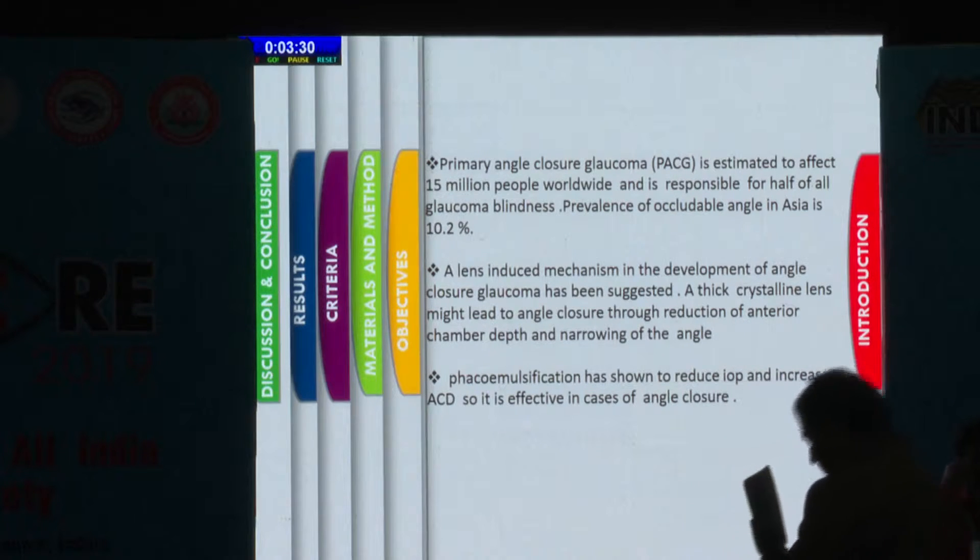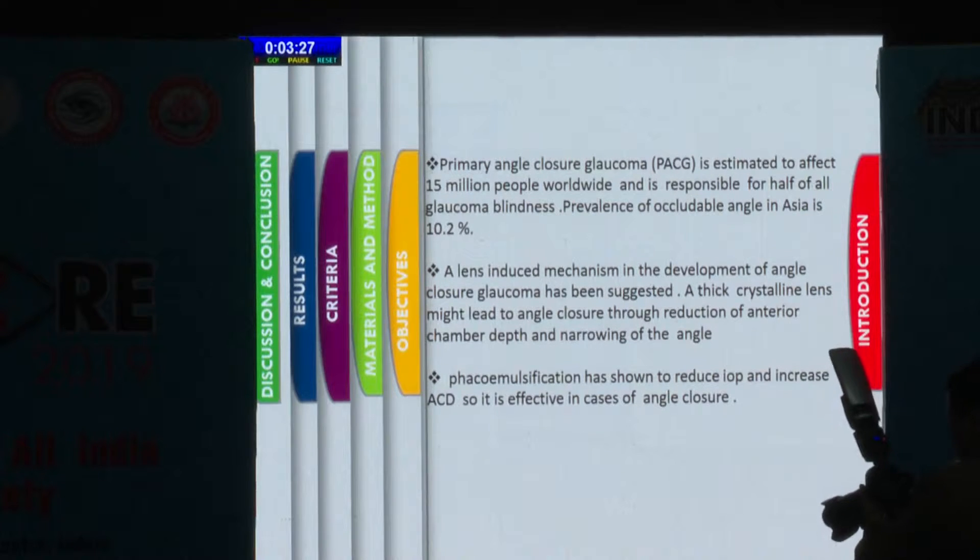Phacoemulsification has been shown to reduce intraocular pressure and increase anterior chamber depth, so it is effective in cases of angle closure.